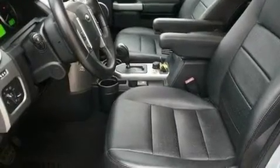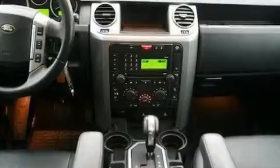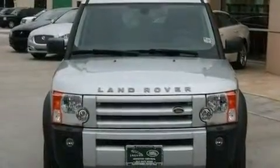Its top features include a power moonroof, dual-power seats, cruise control, a premium audio system, a passenger-side vanity mirror, a security system, front fog lights, a traction control system, and air conditioning with automatic climate control.